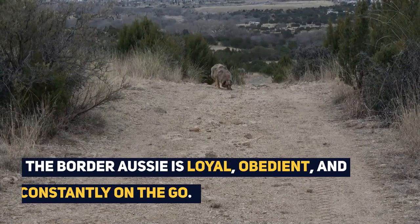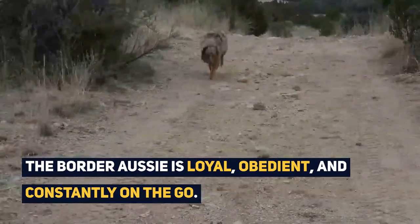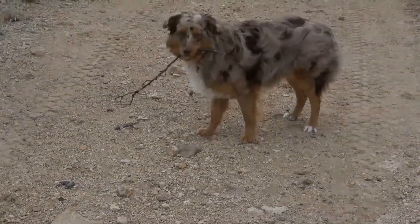The Border Aussie is loyal, obedient, and constantly on the go. Even as a companion animal, they can often be seen trying to herd their family by running in arching loops around them before dropping to the floor.